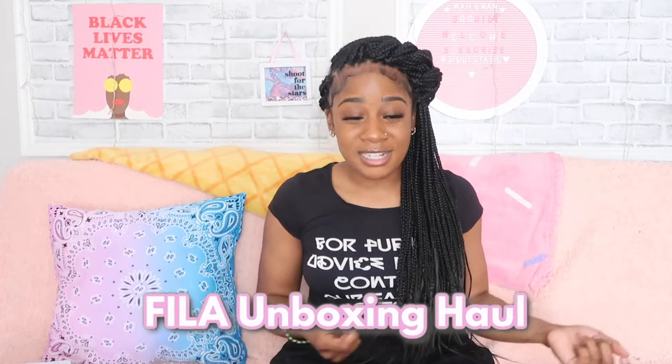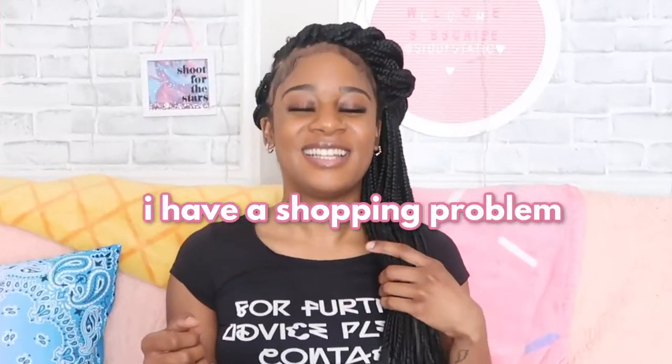It's a haul and an unboxing because some of these things I have not unboxed yet. It's a haul because I bought a good amount — I think three sneakers is a good amount to buy at one time. I recently updated my closet, got rid of the old and brought in some new.